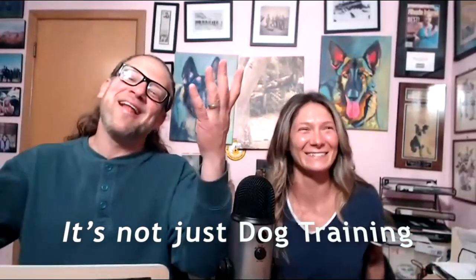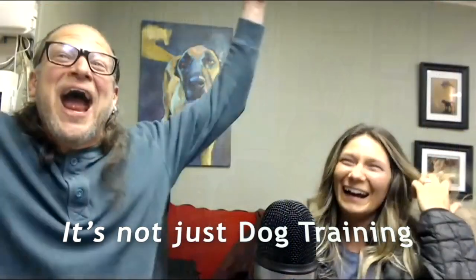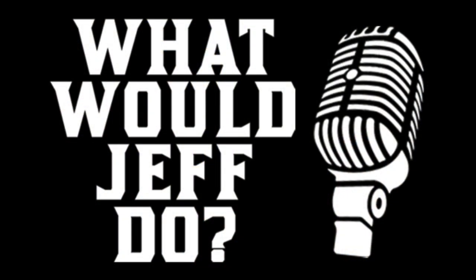We're live! Good Wednesday everybody. How's everyone doing? I'm Jeff Gellman of Solid K9 Training, and this is Joelle. This is the What Would Jeff Do show — I think we're at episode 606. It's a 90-minute Q&A show. You ask questions, Joelle reads the questions. Type them into the comment box at the bottom.